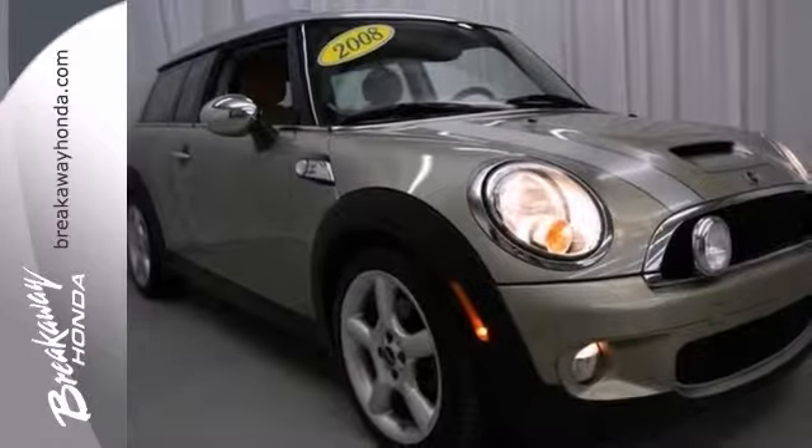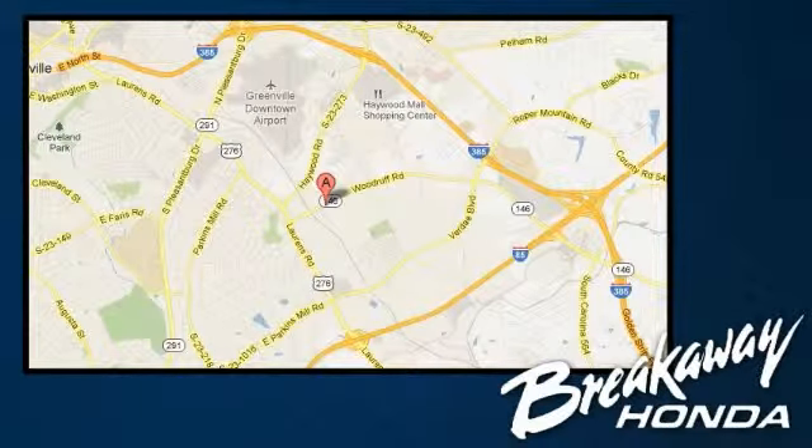Come take a test drive today. Call, click, or stop in today. We're conveniently located at 330 Woodruff Road in Greenville, South Carolina.